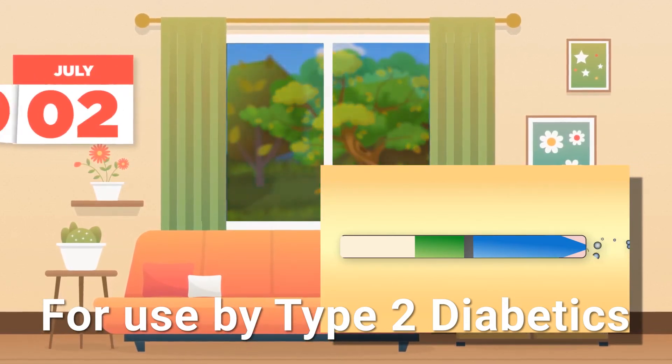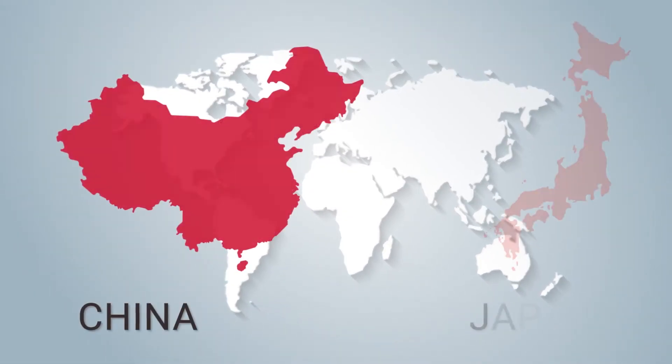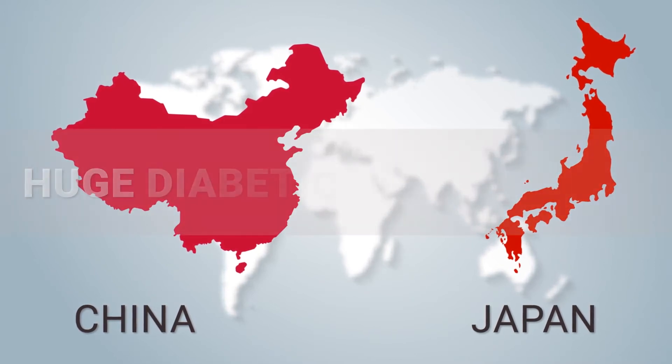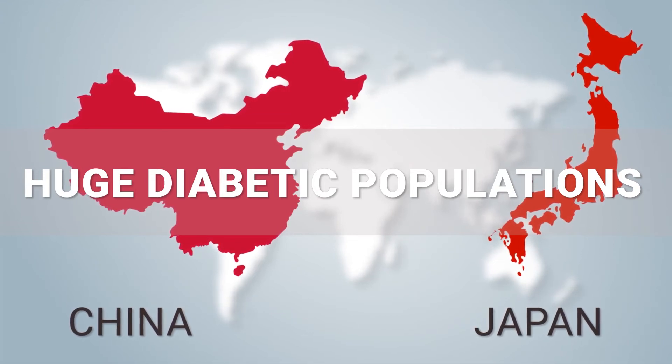I think probably one of the newest, most exciting things to be coming out in the type 2 diabetes space. Type 1s probably won't be able to use this, but type 2s certainly will. There's a lot of research going on all over the world for new diabetic therapies. China and Japan both are investing a lot in new diabetes technologies because of the huge population — particularly in China, where a third of their population is becoming diabetic.